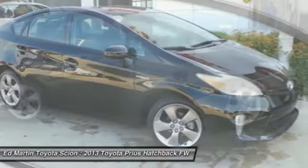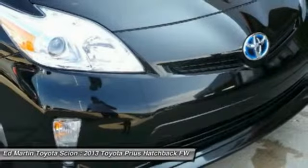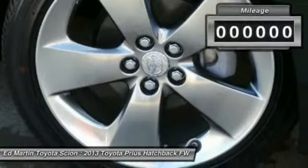Using the wind, the sun, and advanced hybrid technology, Prius is a true full hybrid. One reason for its EPA-estimated combined 50 miles per gallon rating.